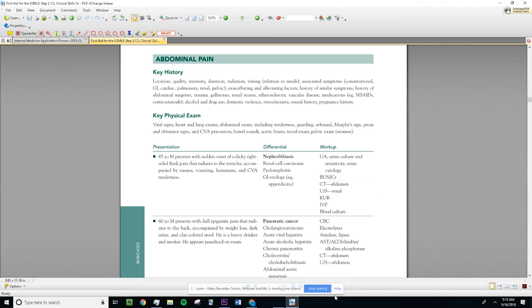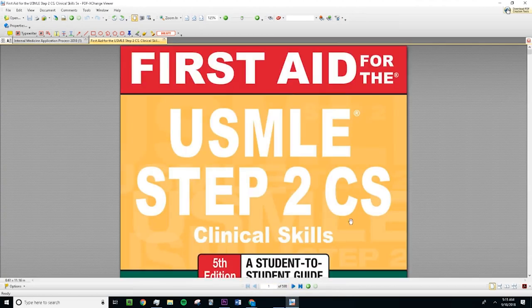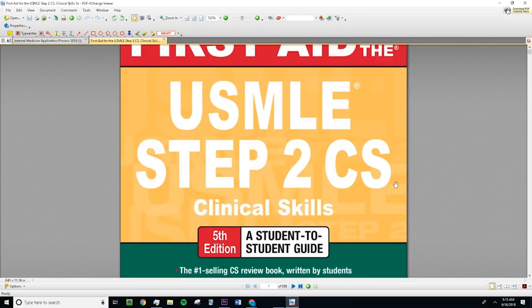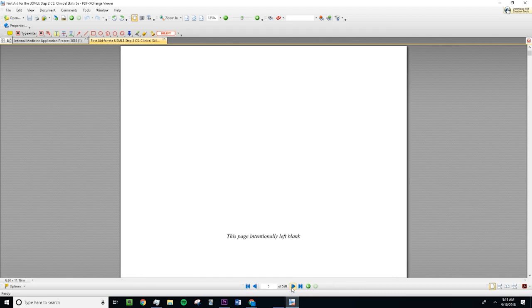I'm going to show you exactly how I'm studying for Step 2 CS. I use a book that many med students use called First Aid for the Step 2 CS Exam. I have a PDF version since that's how I prefer reading. This book is nice because it has various cases — I believe around 44.